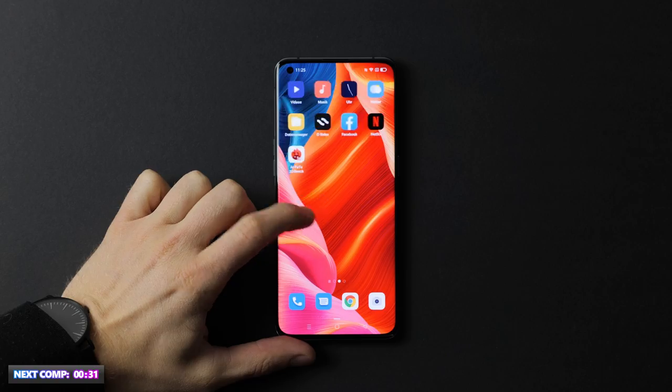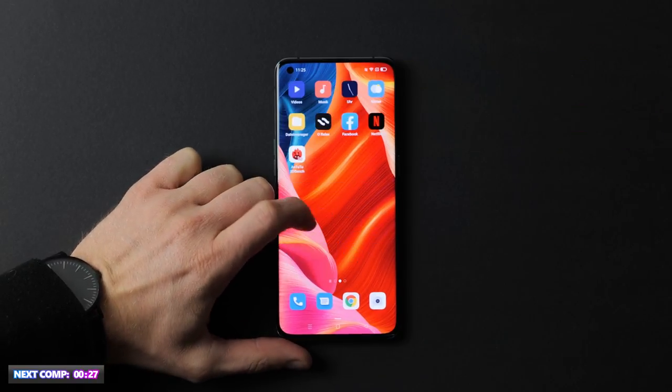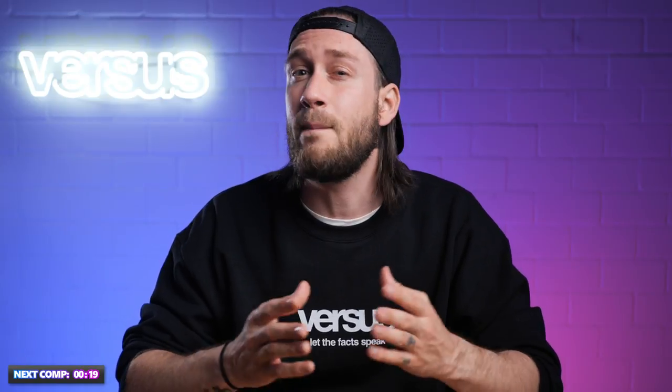It features a refresh rate of 120Hz and a peak brightness of 1300 nits. While they certainly have some similarities, the Find X3 Pro has an advantage in terms of pixel density. The Mi 11 Ultra on the other hand has a bigger screen.